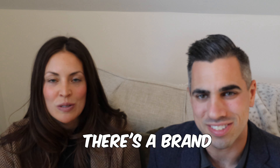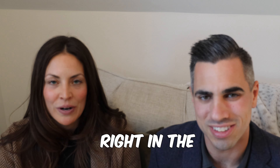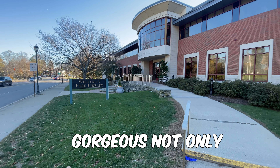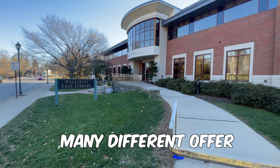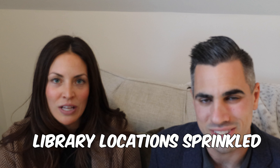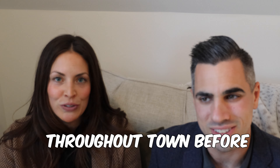Number three is the library. There's a brand new beautiful library right in the center of town and it's absolutely gorgeous. Not only is it very large, there are so many different offerings. There are great programs for children. There are also a handful of other library locations sprinkled throughout town.